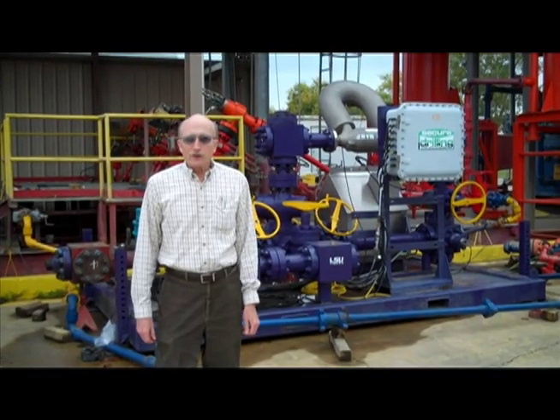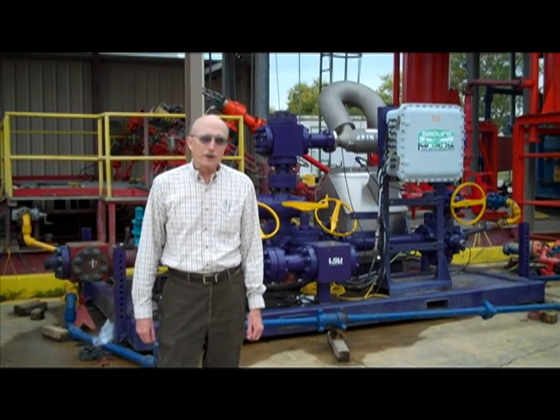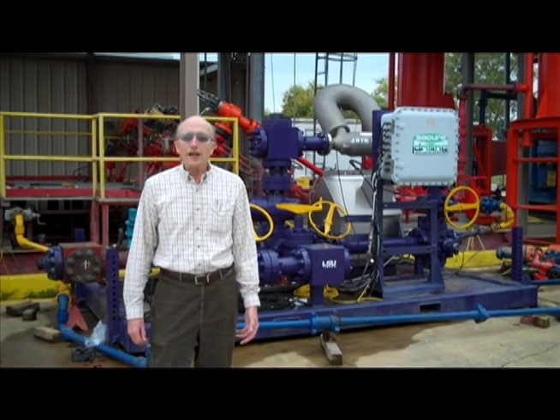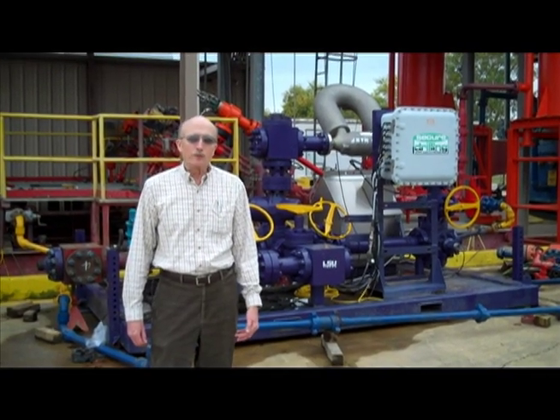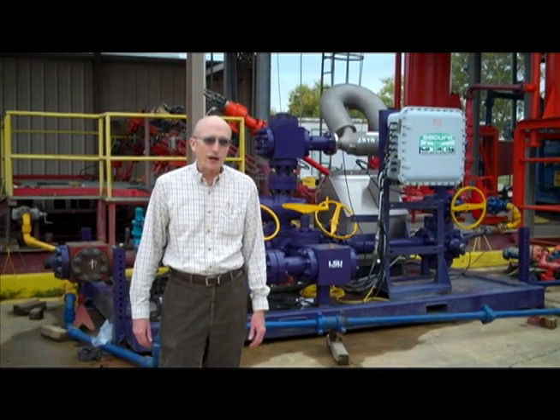A unique aspect of the facility is its availability to our industry collaborators to develop their equipment and train their personnel hands-on on that equipment, working with actual wells and real fluids, including natural gas under high pressure.